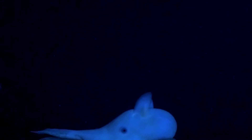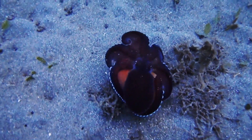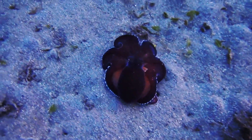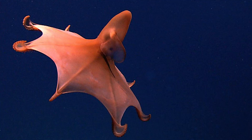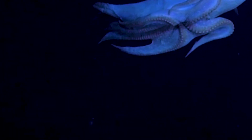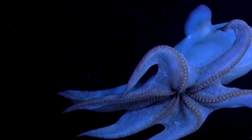Before we take a closer look at their aquatic life, let's get to know the star of the show, the Dumbo Octopus. Named after the Disney character due to their ear-like fins, these incredible creatures inhabit the depths of the ocean. They are a type of umbrella octopus, and their unique appearance and charming demeanor have captivated scientists and divers alike. The Dumbo Octopus is a true marvel of nature, and their existence is a testament to the wonders of evolution.